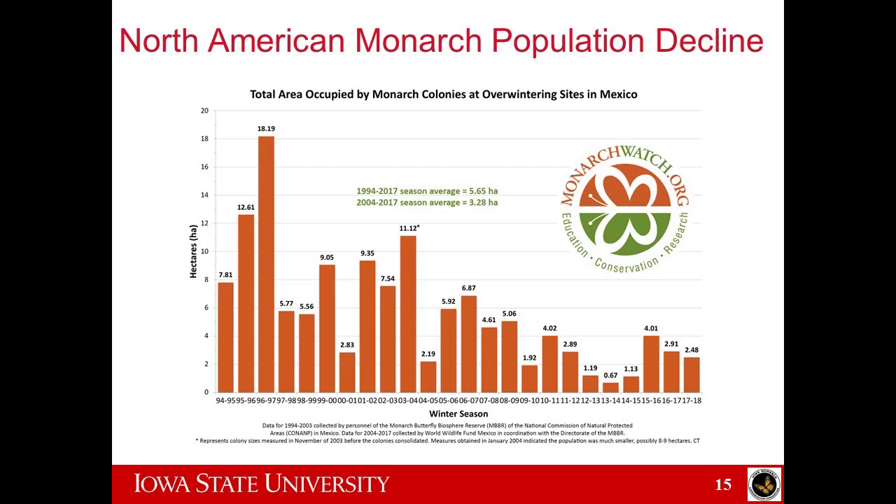We're currently at 2.5 hectares — that number just came out this week. The levels considered sustainable for monarch population is 6 hectares, which we haven't been at in the last 10 years. A definite reason we know for the decline is loss of habitat and loss of milkweed. But that's not the only factor — there are logging issues in Mexico destroying forest, climate change, and a lot of different interactions. But we know that if they don't have a home and something to reproduce on, we won't have them.